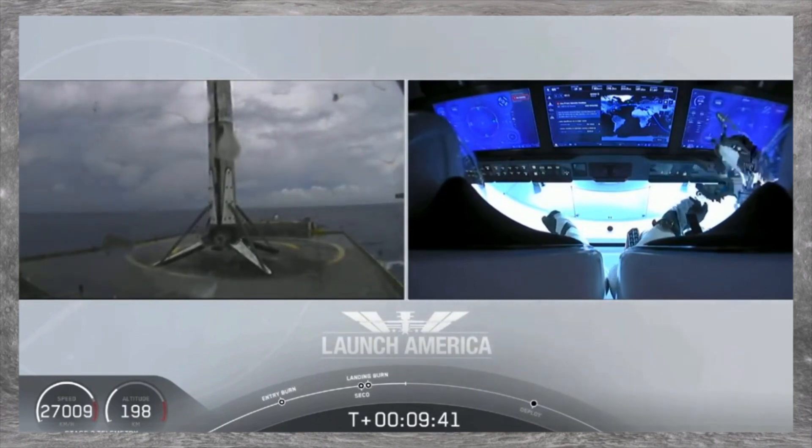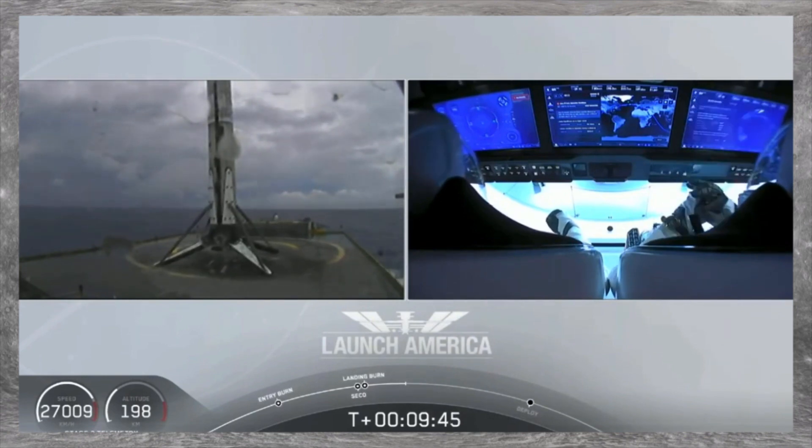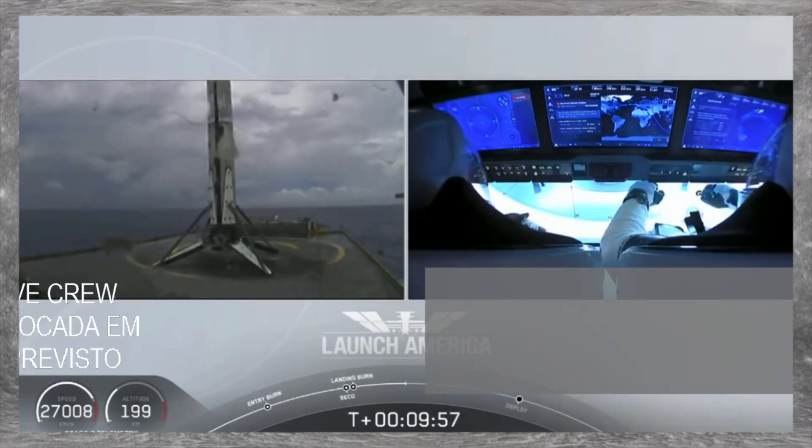This is the first Falcon 9 to carry humans to orbit — so very exciting for us. Exciting today.